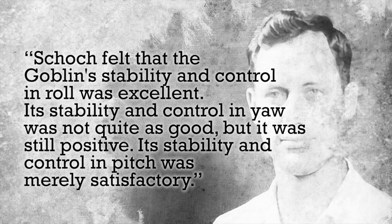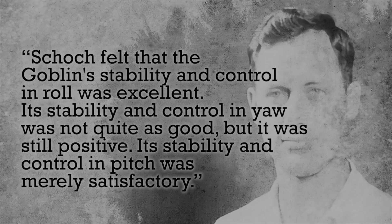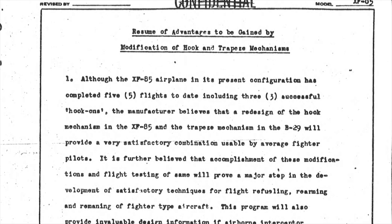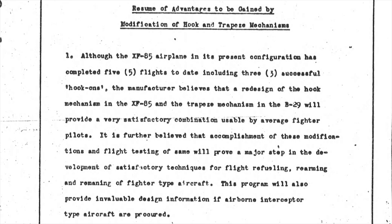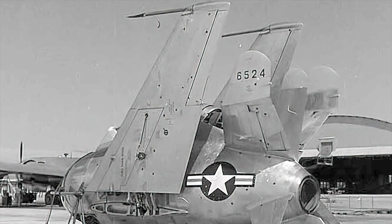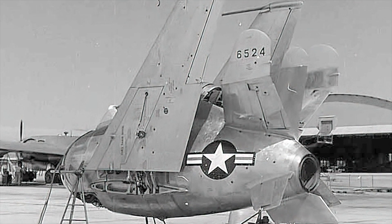Pilots flying F-80 chase planes found it difficult to follow the Goblin in a tight turn. Despite McDonald's proposals for improvements to the skyhook and trapeze design, the Air Force declined to invest the necessary funds. No amount of reworking could provide the Goblin with adequate endurance for its intended mission. The limited combat capability provided by the short range of the XF-85 Goblin was not considered sufficient to warrant the cost of development into an operationally suitable parasite fighter, and the Air Force abandoned its attempts to develop a specialized escort fighter that fit entirely within the bomb bay of a B-36.